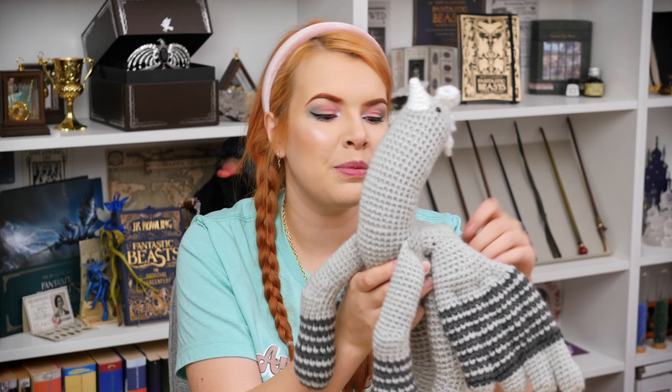Mr. Malkin, if you're watching, thank you for making this and putting your time into it, because it honestly is one of my most treasured items. It now lives in my glass cabinet because I don't want it destroyed or the cat attacking it. This is my very own little plushy hippogriff. You can still get these, I believe — they might be custom ordered, but I'll leave the link down below. Talented pals.